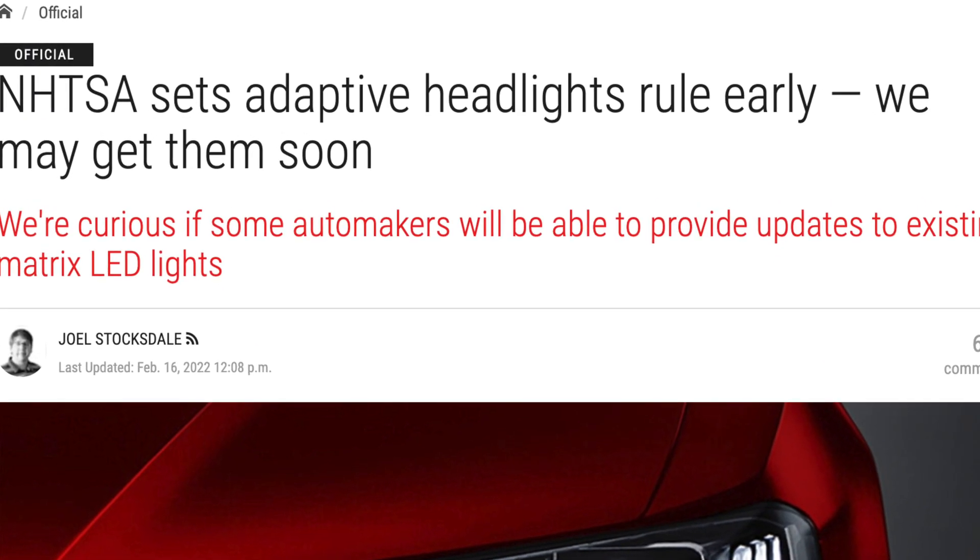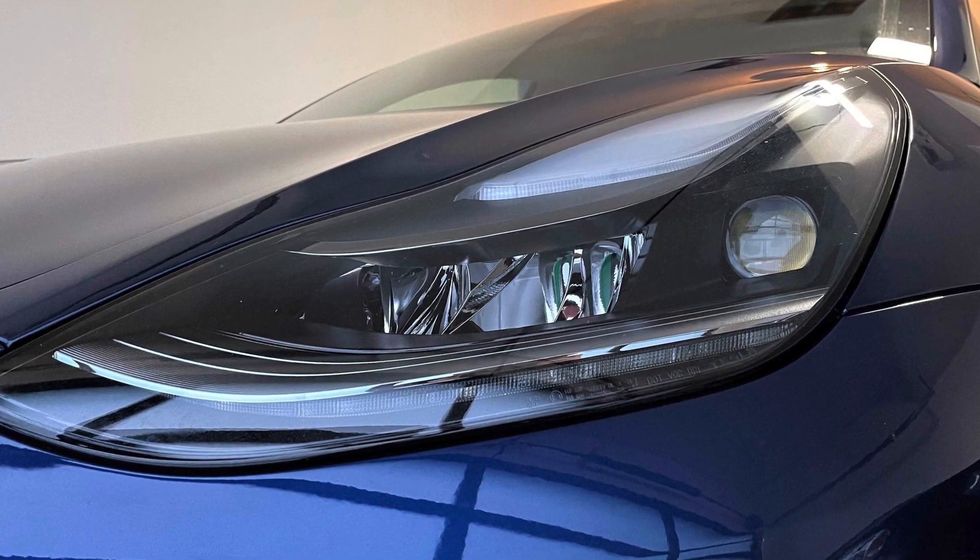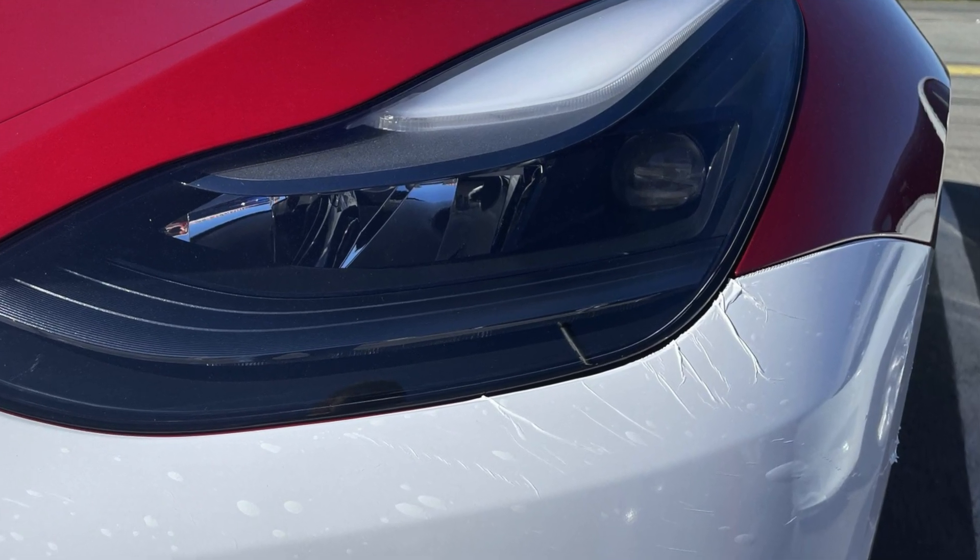They did give us the approval for the Matrix LED. Now what this means for the rest of the lineup which has the Matrix LED already pre-built inside — that includes the Model 3s and Model Ys — those are going to be enabled very soon.